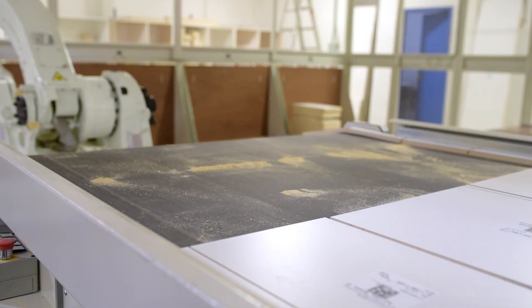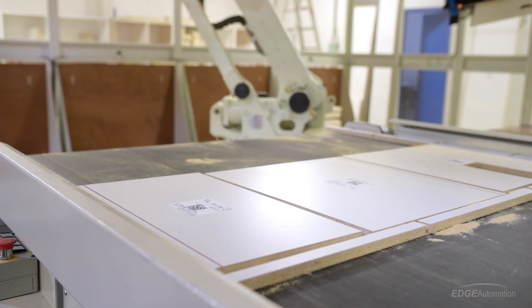The initial idea came from engineers at SCM. Four and a half years ago we were approached with this novel idea of offloading a CNC. This technology and what we've developed here — there's nobody else doing it exactly like this right now.